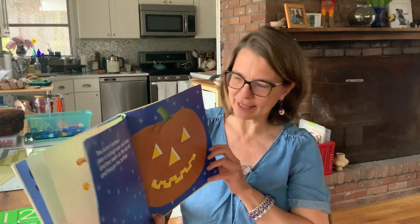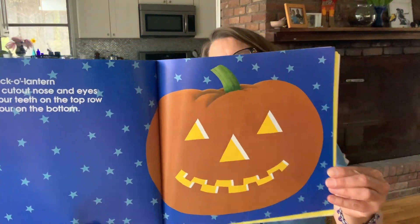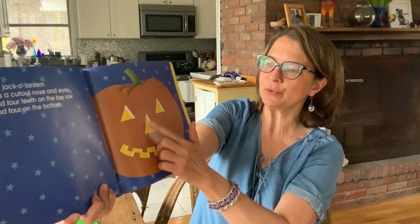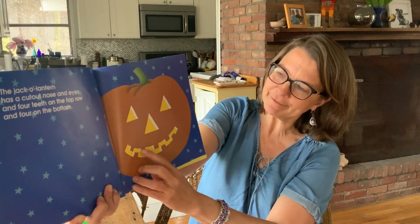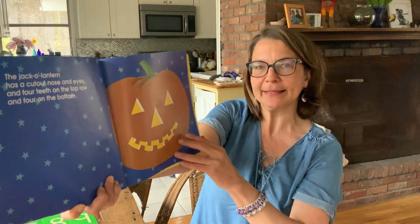The jack-o'-lantern has a cutout nose and eyes and four teeth on the top row and four on the bottom. That's another way to get to 11. It's kind of hard to see the teeth, but I'll help you count. One, two, three, four, five, six, seven, eight, nine, ten, eleven.